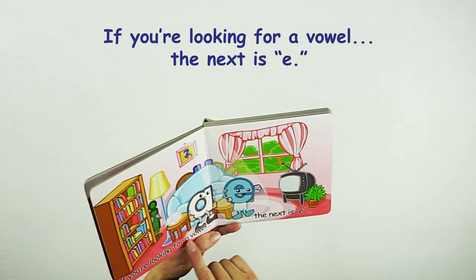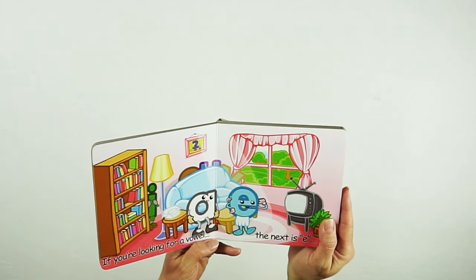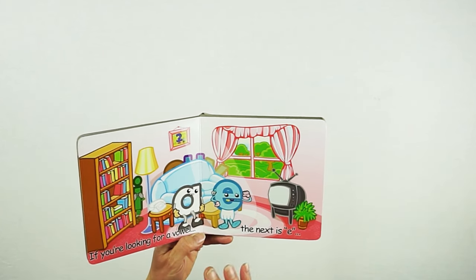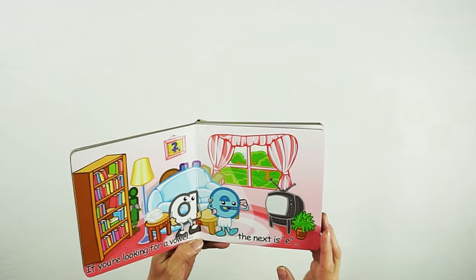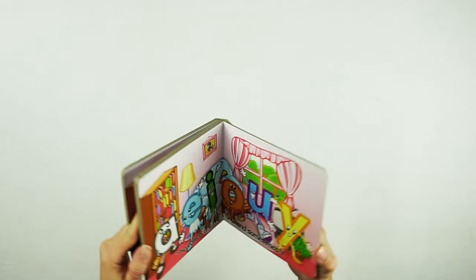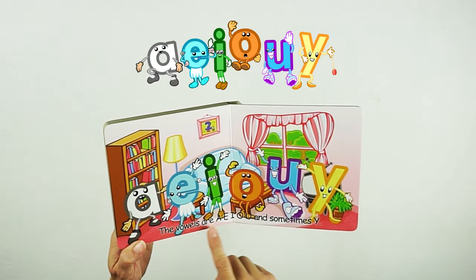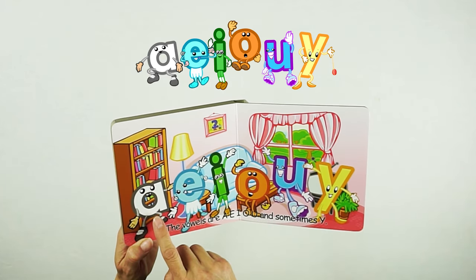The next page says, if you're looking for a vowel, the next is E, and E jumps out. The fun thing about this book is that there's a song in the Meet the Letters video, and this is the book that goes with that song. It teaches all of the vowels, and the book ends with a page that shows all the vowels — A, E, I, O, U, and sometimes Y.